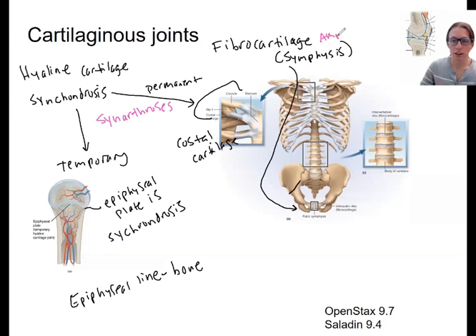That's in contrast to a symphysis — these are actually amphiarthroses, so they allow some movement. These include the pubic symphysis as well as the intervertebral discs, in between each disc. Another one is the manubriosternal joint, right here — it's also a symphysis, named for its higher collagen fiber content. So these two structural categories divide into the two functional categories as well.